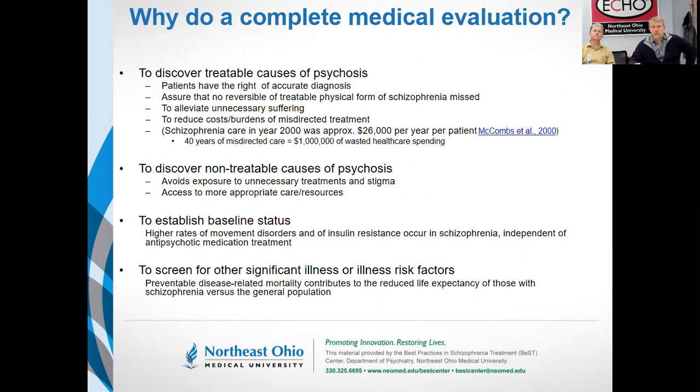We also want to make sure that we discover non-treatable causes of psychosis. Some people ask why we should go looking for diseases we can't treat. From my medical school days, we had a lady who was 26 years old and she looked for all the world as if she had schizophrenia, save for the fact that she had a ravenous appetite and would literally steal candy bars out of your coat pocket. I'm not making that up — that actually happened.